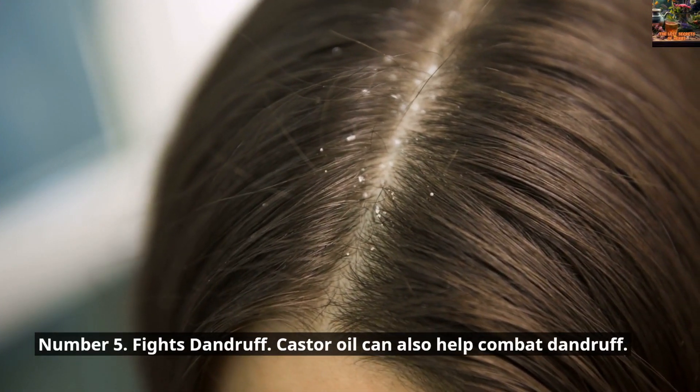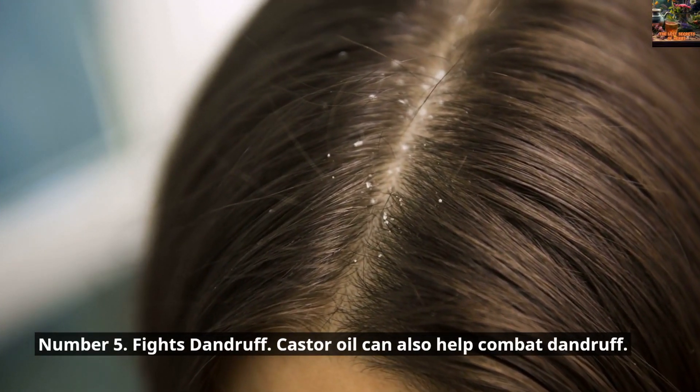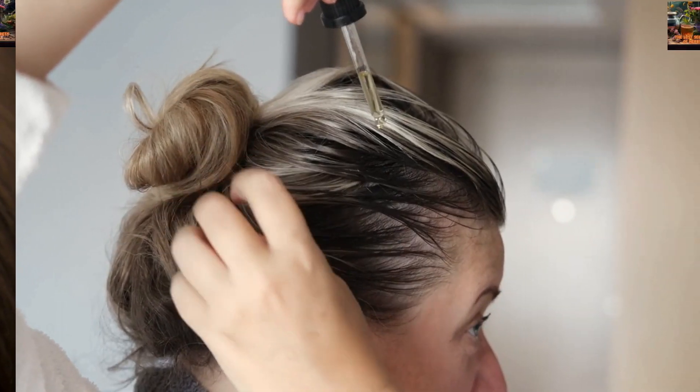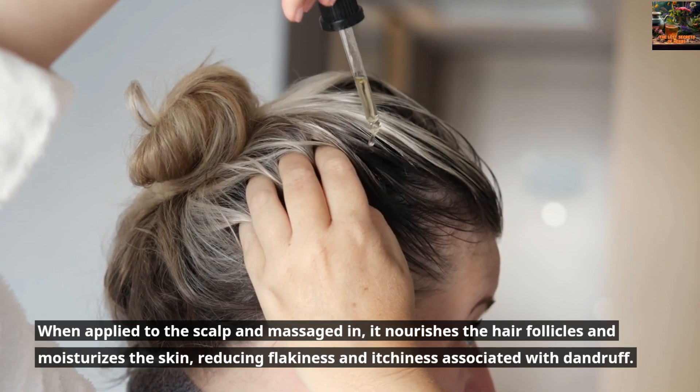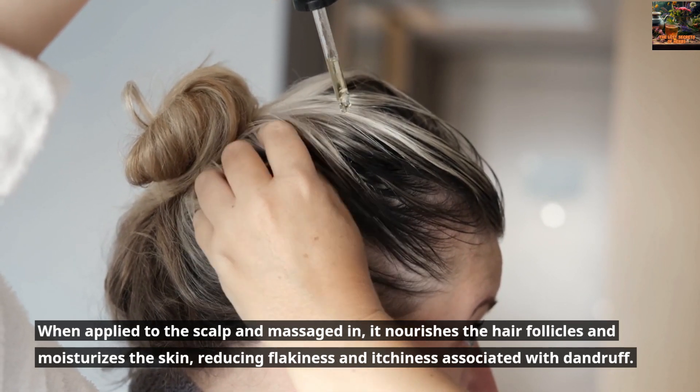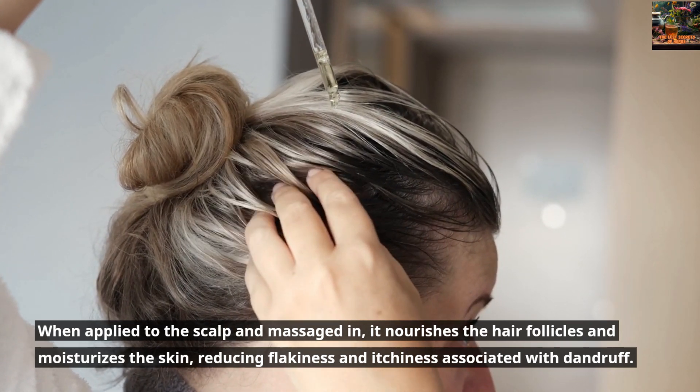Number 5: Fights Dandruff. Castor Oil can also help combat dandruff. When applied to the scalp and massaged in, it nourishes the hair follicles and moisturizes the skin, reducing flakiness and itchiness associated with dandruff.